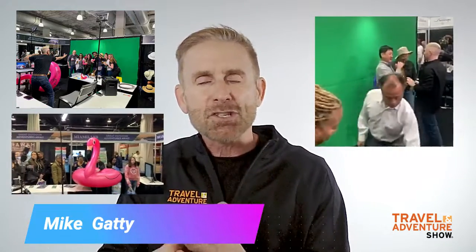Not only will you get social media exposure from the Green Screen Photo Booth, but your branding will be front and center. The Travel and Adventure Show prints headers up that go around the perimeter of the booth, reflecting your branding and messaging.